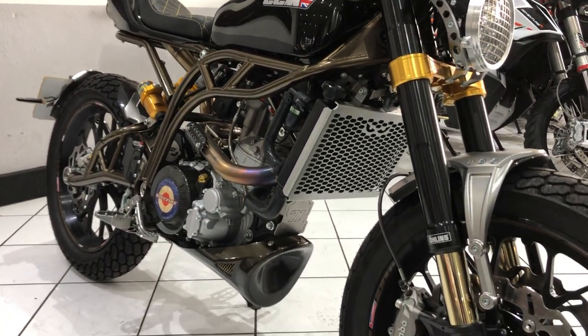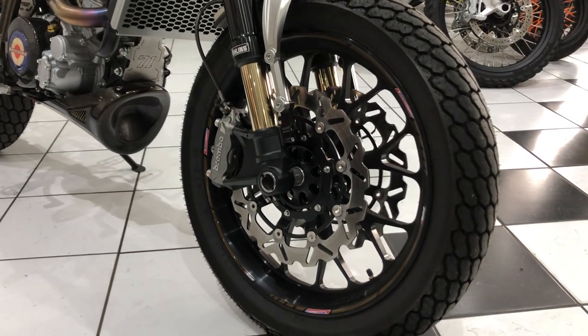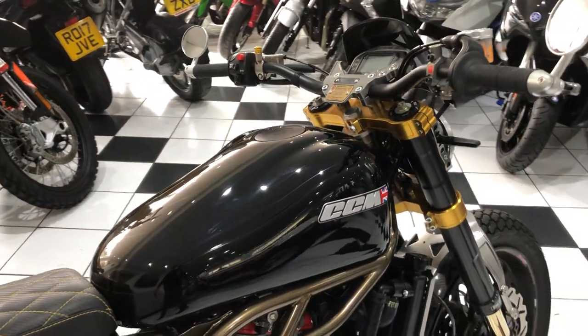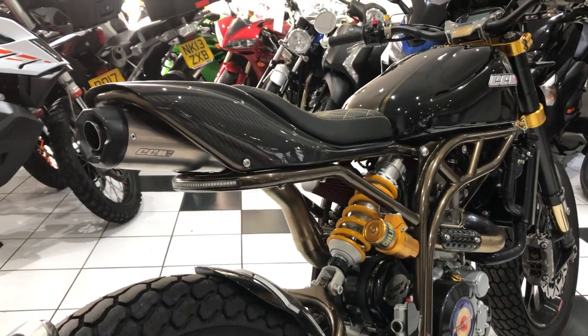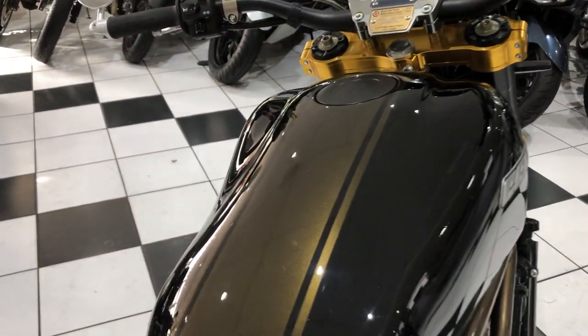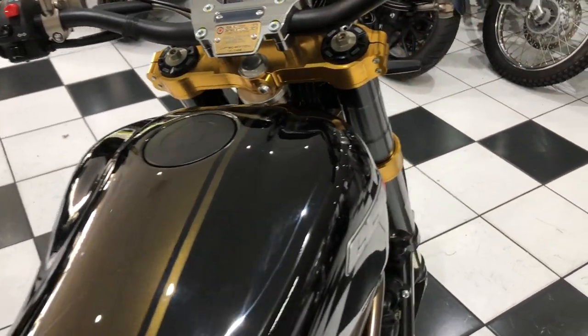One private owner from new, 223 miles covered, and of course the condition is absolutely spot on. The stealth version obviously comes in the midnight black colour. It's got a bronze Go Foster stripe through the paintwork which looks really good.